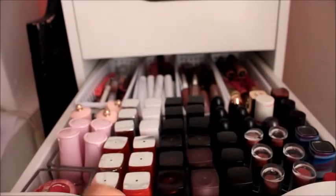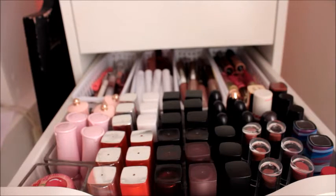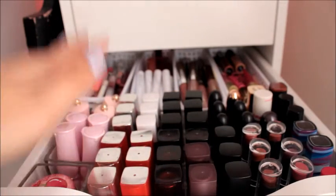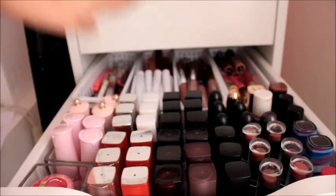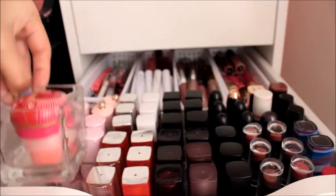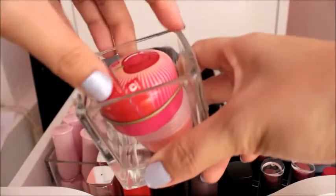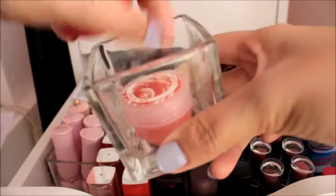Without further ado, let's begin. In this drawer lies every lip product I have. We have a lot, guys. So what I'm going to do is film these things by brand, and I'm not going to swatch everything because we're not going to finish — I'm just going to swatch my favorites out of every brand. So let's start. I have here my potted products: a lip tint from Tenotint and a lip scrub from Elena Minerals.